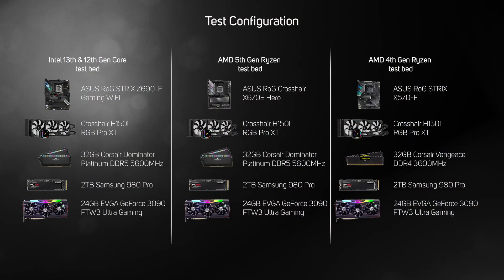We benchmarked the three new Intel 13th gen core CPUs against the equivalently positioned AMD 5th gen Ryzen CPUs, plus older Intel 12th gen and AMD 4th gen Ryzen CPUs. To make it as fair as possible, all systems were tested in a very similar configuration with the same cooler, graphics card, and amount of RAM. All testing was conducted in Windows 11 Home with the latest drivers and BIOSes.